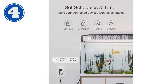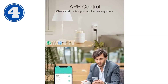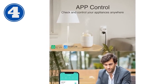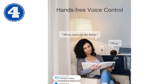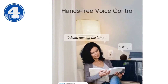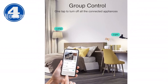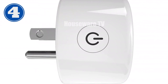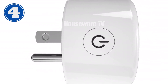Safety is paramount with V0 flame-retardant materials, pure copper connectors, and advanced PCBA boards, ensuring fire resistance and overload protection. ETL certification guarantees complete safety for your home. Note: requires a stable 2.4 GHz network and is not suitable for appliances over 10A max/1200W, such as air conditioners or microwave ovens. Upgrade your home today with the GOM Smart Mini Plug, making your life smarter and more connected.